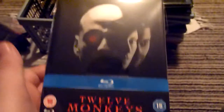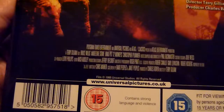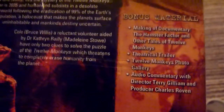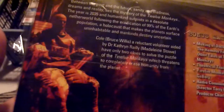Next up is 12 Monkeys. I mentioned in a previous video about The Fifth Element — I watched this not too long after and enjoyed it a lot more. This is a Terry Gilliam film with Bruce Willis and a really good performance from Brad Pitt — a very different kind of role, similar to when he played in Snatch, not a role you'd normally expect him to play but he did it really well. It's the same disc as the normal release, which I had but didn't get around to watching. It's got a really good ending as well — I won't give that away.